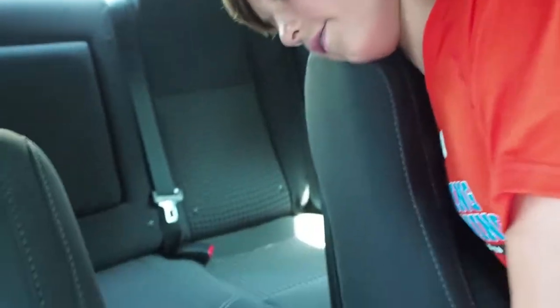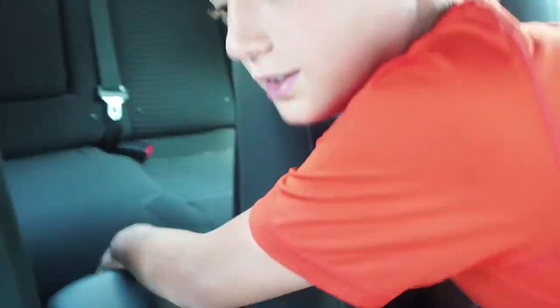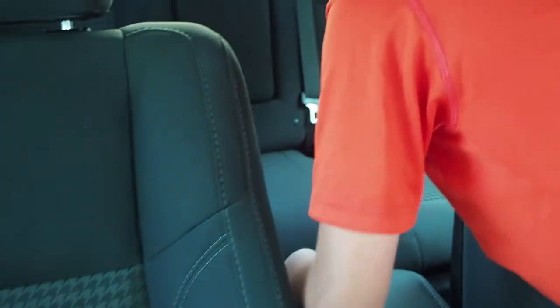There's storage, plugs, a charger right here as well. Down here it's just air conditioning, like most cars have. Also, here are the cup holders.